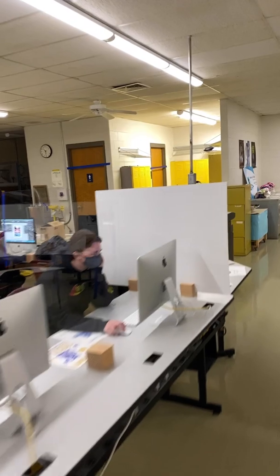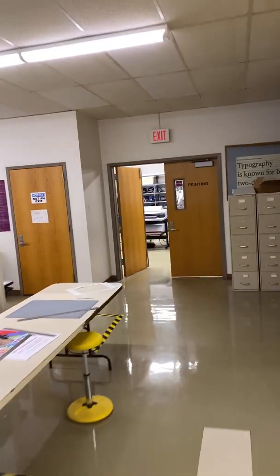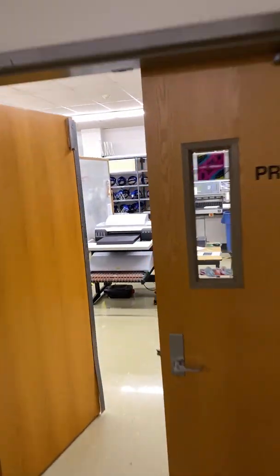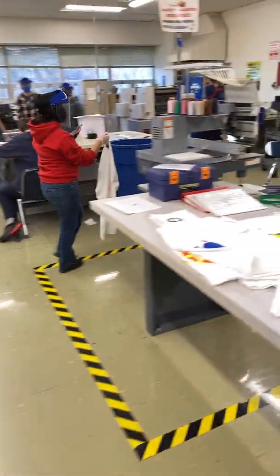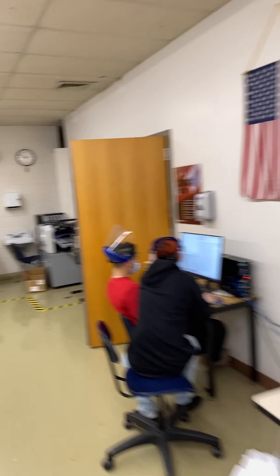Around the corner there is a darkroom, video editing room, and audio recording room. In the back there's a printing room where Mr. Chauvin teaches his classes. They work a lot with color and ink, make t-shirts, and work on embroidery. Students develop the creative and technical ability to turn ideas into printed products through design education and use of appropriate software.